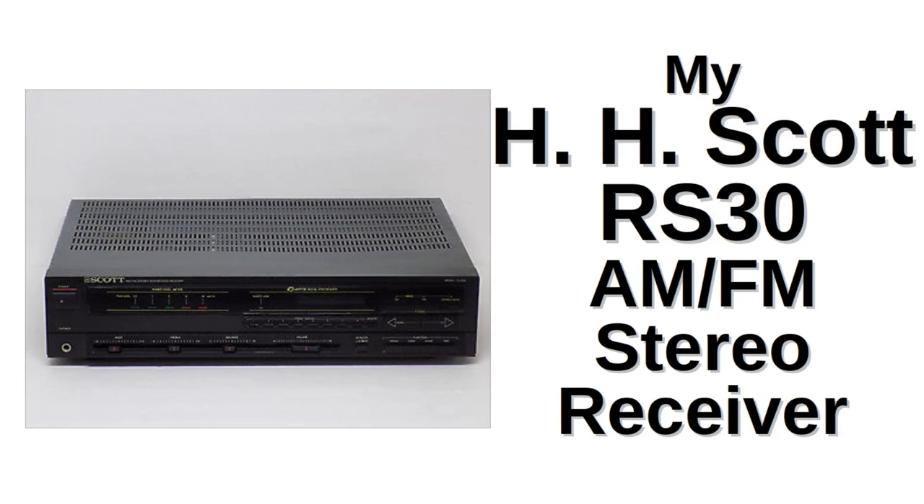Greetings and salutations and welcome to a video about audio. This time around we're going to be talking about my HH Scott RS30 AM FM stereo receiver.